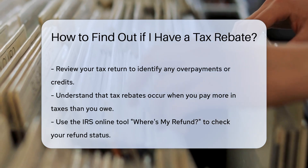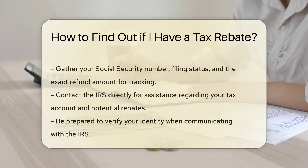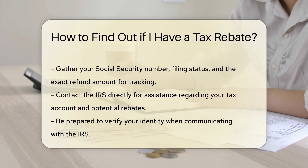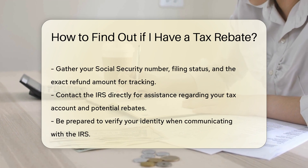Next, check the status of your tax return. The IRS provides an online tool called Where's My Refund? This tool helps you track your refund status. You will need your social security number, filing status, and the exact amount of your refund.